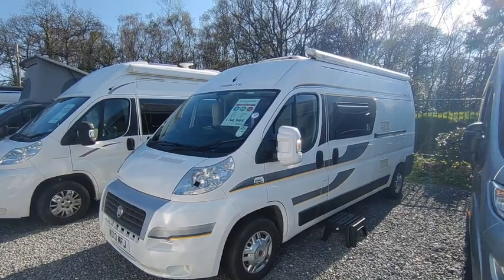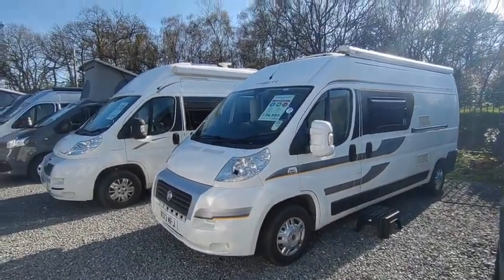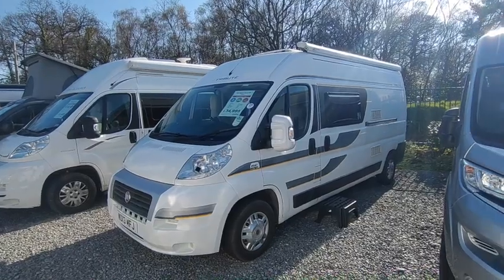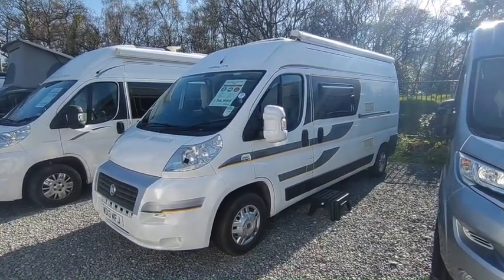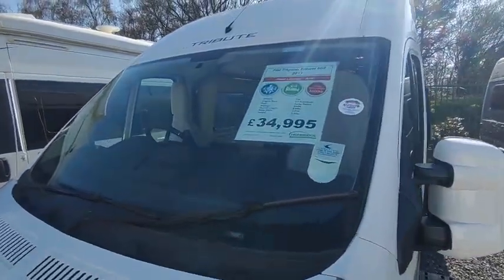Hi, this is Highbridge Motorhome's Devon Branch on an absolutely glorious early April 2023 day, and we are doing a quick walk-around video before my phone battery dies on this absolutely lovely Trigano Tribute 669.